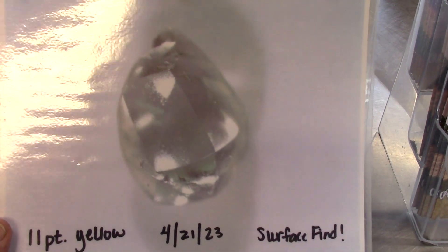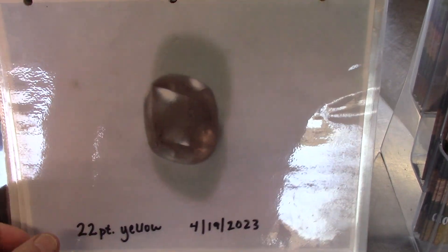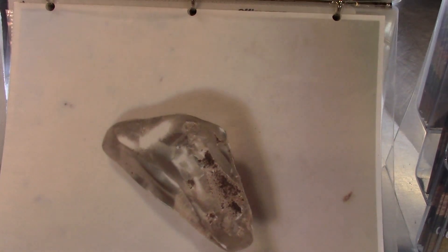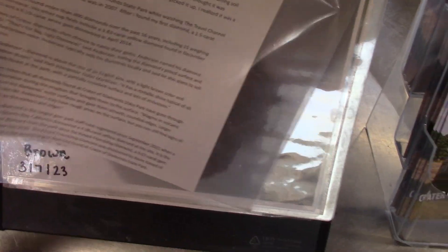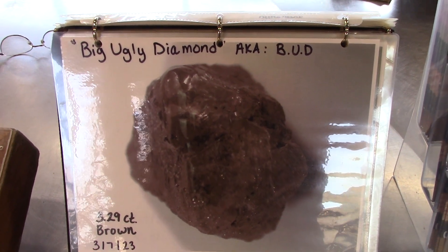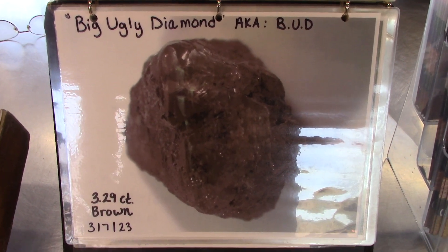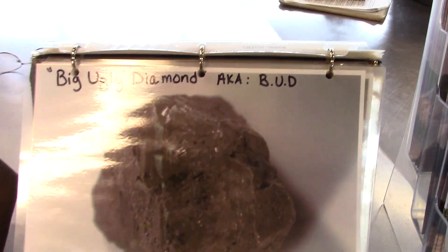An 11-point yellow beauty found mid-April last year on the surface. A 22-point yellow — it looks brown to me — found mid-April last year. A 19-point white found March 10th, 2023. I was here the day David Anderson found this — I was the second person to ever see it. He named it the Bud Diamond — B-U-D — for Big Ugly Diamond. And it is, honestly. That's one of David Anderson's large finds: the 3.29 carat brown. He was washing and I was surface searching that day, and he called me on the cell phone and said, 'Hey Glenn, come over here and look at this.' So I was the second person to ever see it.